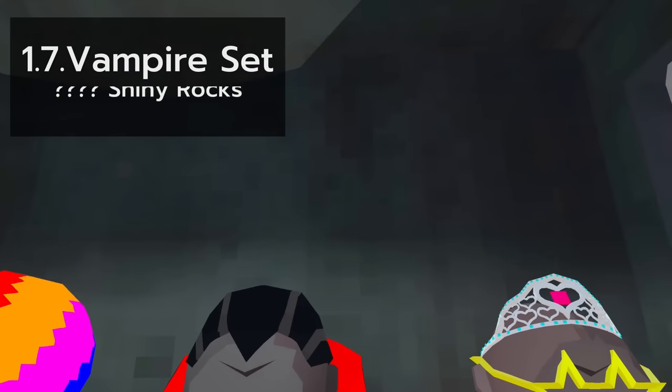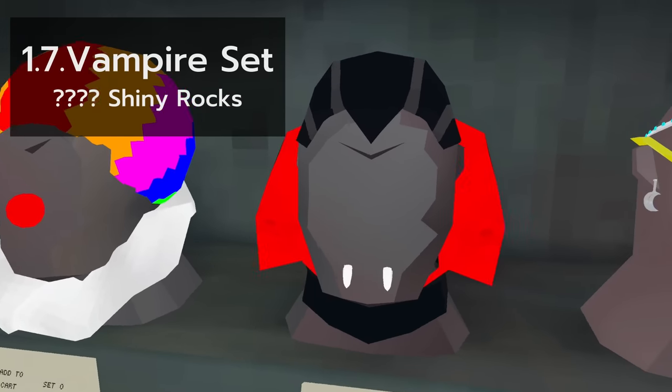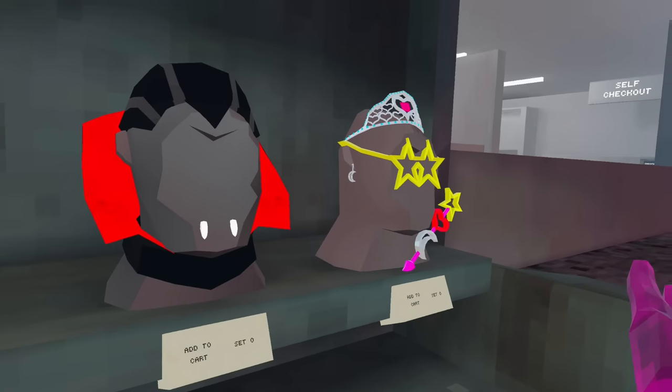Now, the vampire set is what I would call Halloween, but maybe that's just me. Let me know here or in the Discord. And try to guess the price of this set. It's 4,500 shiny rocks, just like all the others.